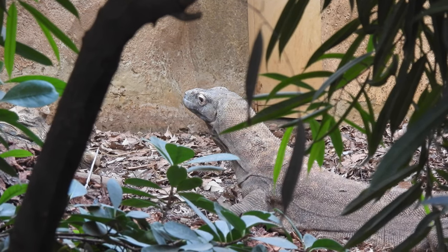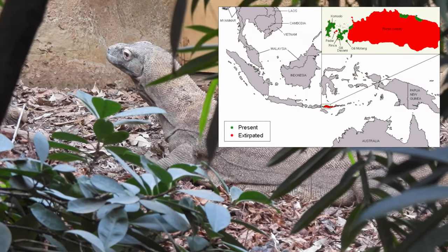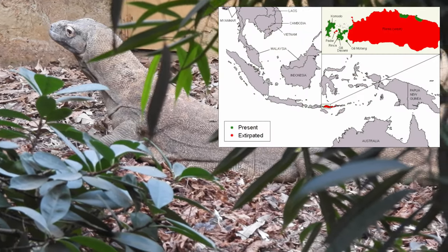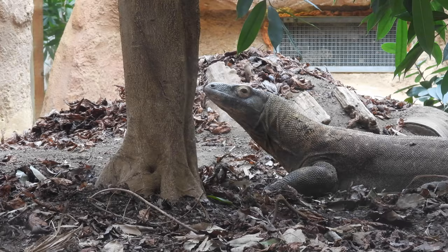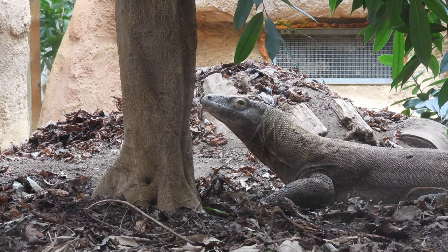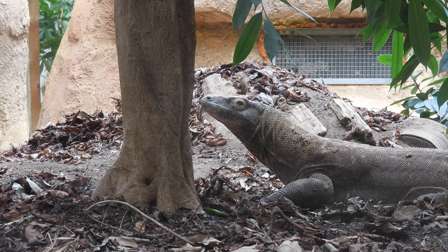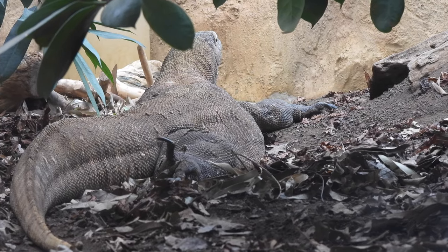The Komodo dragon lives on the Indonesian islands of Komodo and Gilimontang, Winka and Flores. At London Zoo they live in a special Komodo dragon house which was renamed after Sir David Attenborough to mark his 90th birthday.